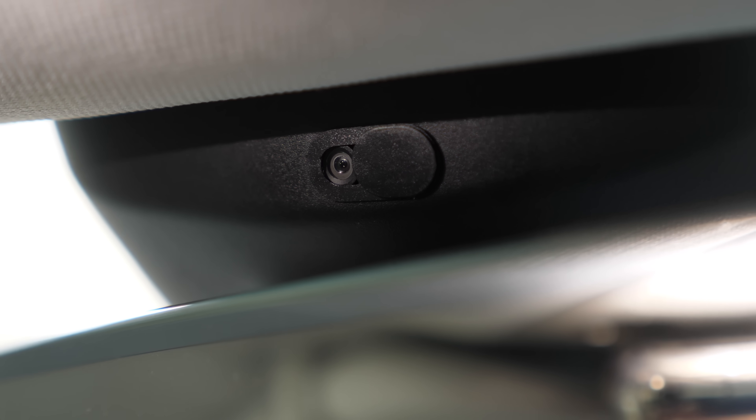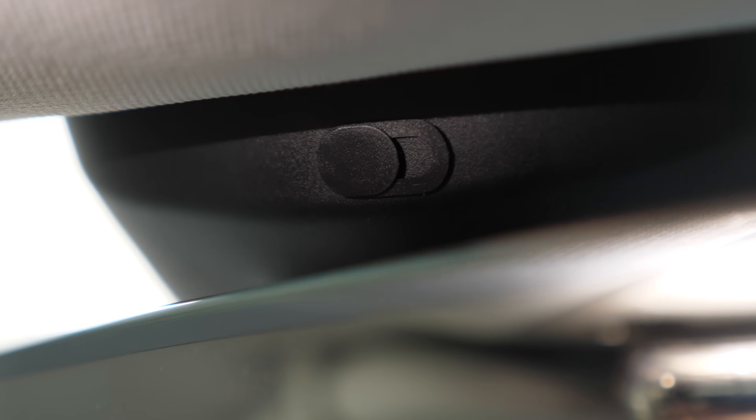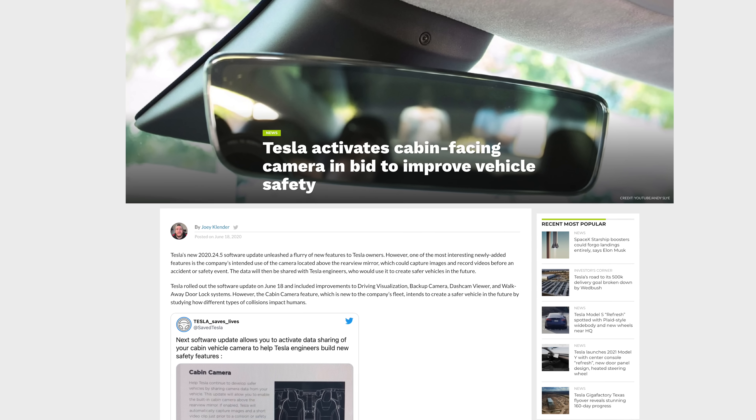If you're one of those Tesla owners, don't be shy — leave a comment below and let me know. So what does this interior cabin camera do? Well, for years it didn't do anything and was actually disabled. But not too long ago, Tesla released a software update that allows the driver to enable the cabin camera, but only for one particular purpose.